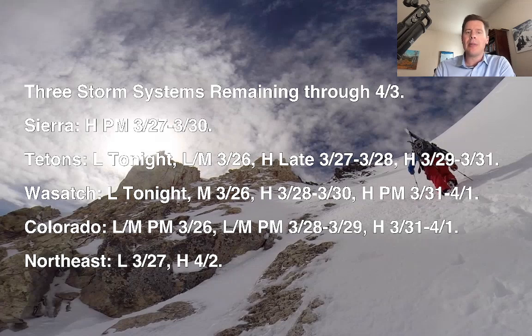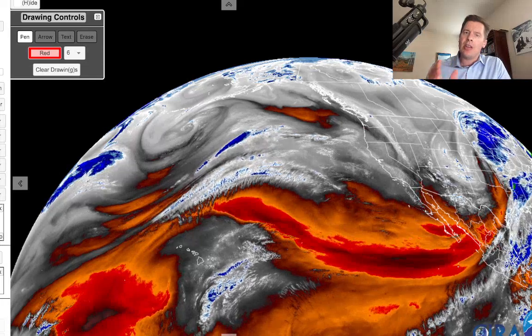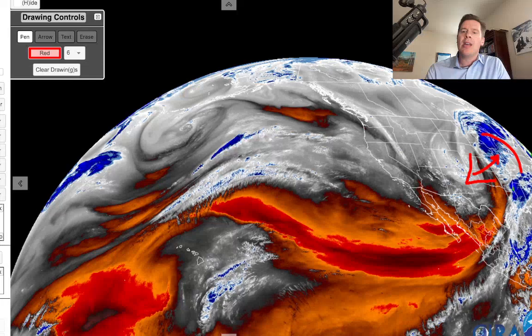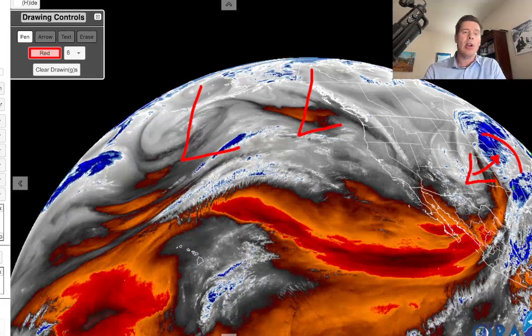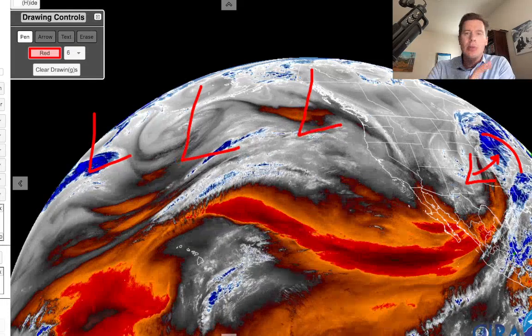I want to take you over to water vapor satellite imagery here this afternoon and point out what's going on. On this, your moisture loft is in the whites, the blues, the greens. There's our storm system pivoting out of New Mexico and Colorado, and you can see what it's doing out in the heartland, producing a lot of weather. But that's going to be moving away. Now behind it, there's another area of low pressure, another one behind that, and there's probably even one more off satellite. All of this is going to be guided into the interior.